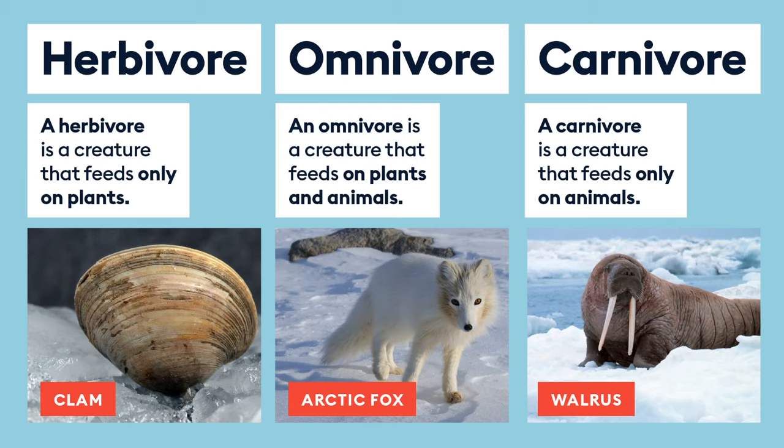An omnivore is an animal or creature that eats both plants and other animals. Many humans are omnivores — if you eat both meat and vegetables, then you're an omnivore. And then we have carnivore: a carnivore is a creature that feeds only on animals. We've got the walrus there as an example. I wonder if you can think of perhaps the most famous carnivore in the Arctic whilst we're going through this.